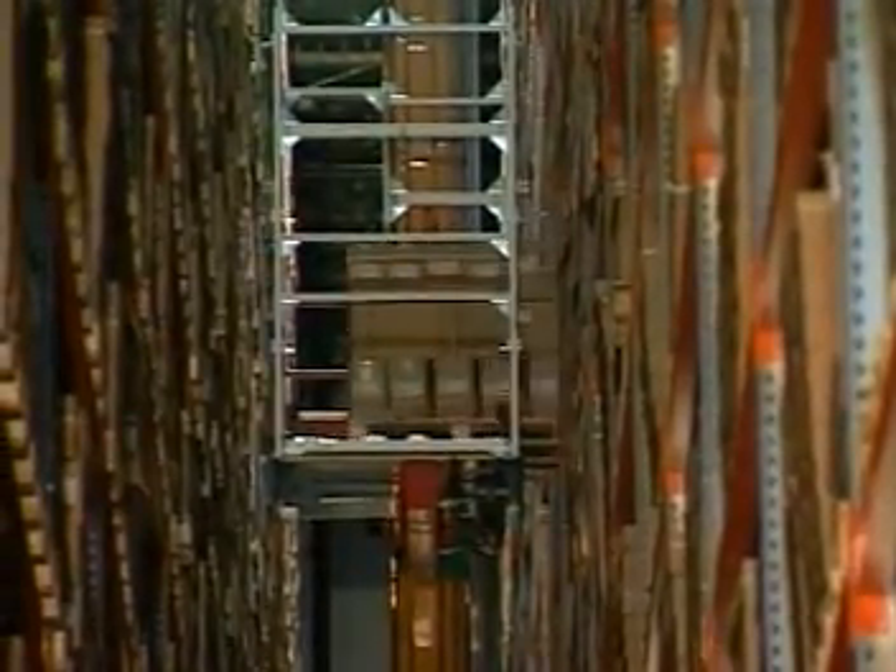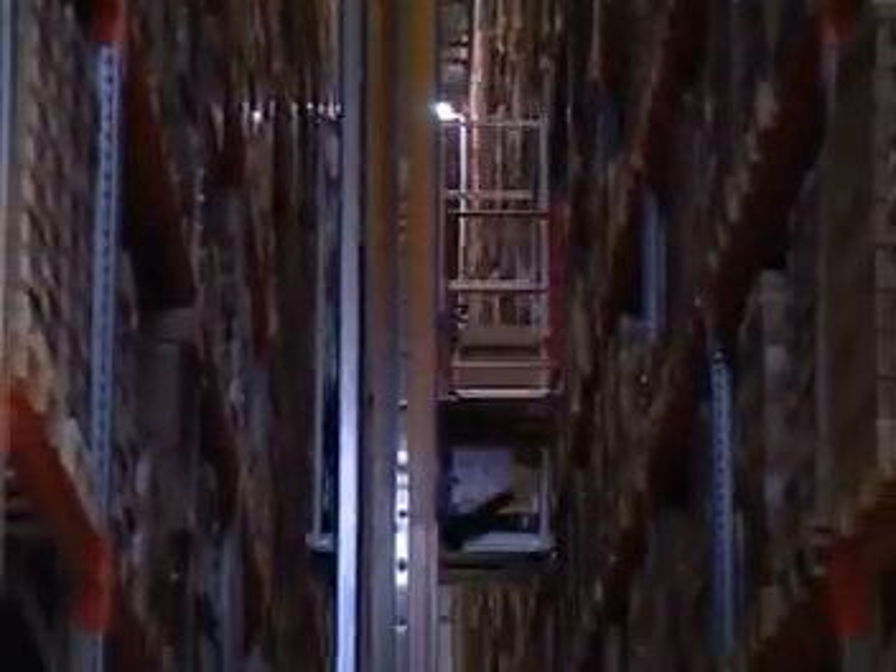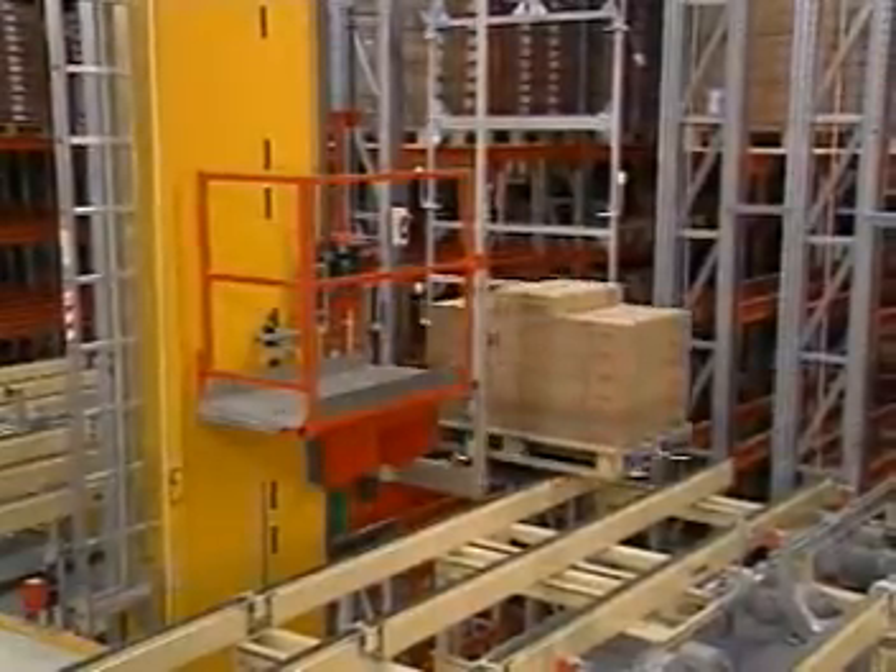Automated storage and retrieval systems provide efficient throughput, as well as many other benefits.